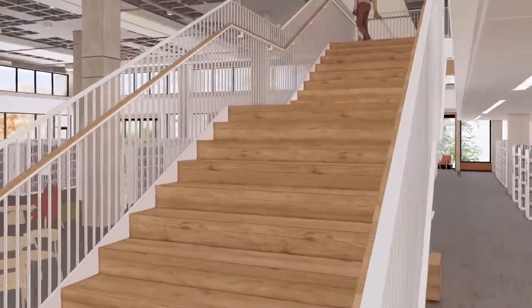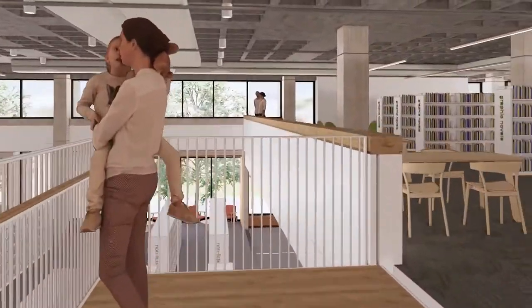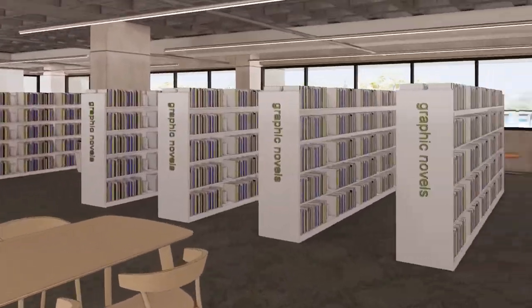We've removed a staircase to make more room for shelves, which also makes a big change on the main floor and a change in how you'll reach the top floor.